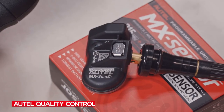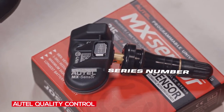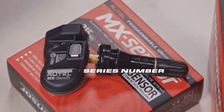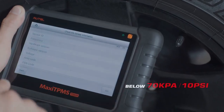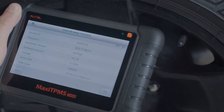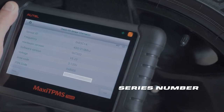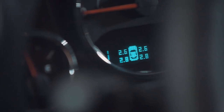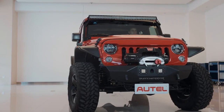Each Autel 1 sensor has a series number for assuring strict quality control. The series number is imprinted on the sensor or can be read with Autel TPMS tools to track the sensor series number from the factory manufacturing, ensuring only the highest quality parts are installed in the consumer's vehicle.